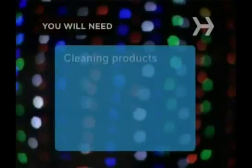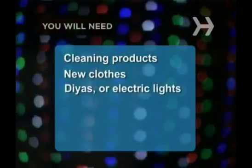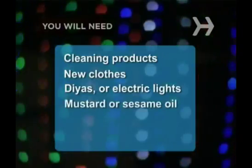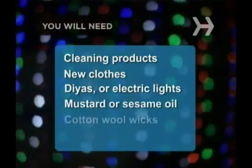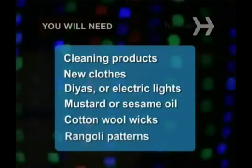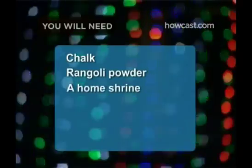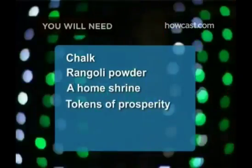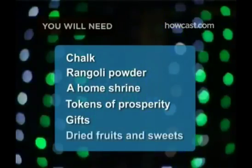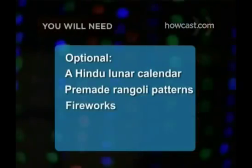You will need cleaning products, new clothes, small earthenware oil lamps called dias or electric lights, mustard or sesame oil if you're using lamps, cotton wool wicks if you're using lamps, rangoli patterns, chalk, rangoli powder, a home shrine, tokens of prosperity, gifts, and dried fruits and sweets. Optional: a Hindu lunar calendar, pre-made rangoli patterns, and fireworks.